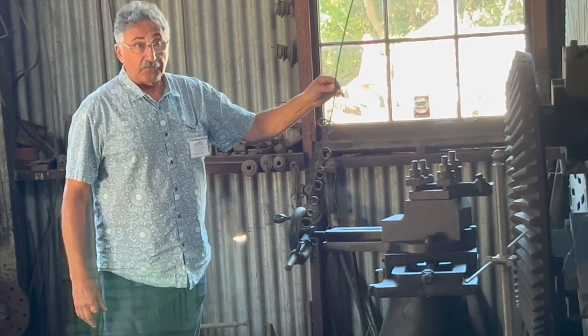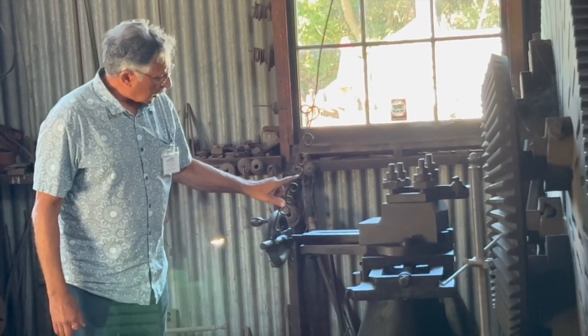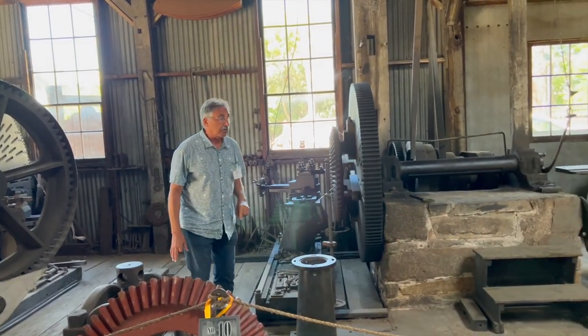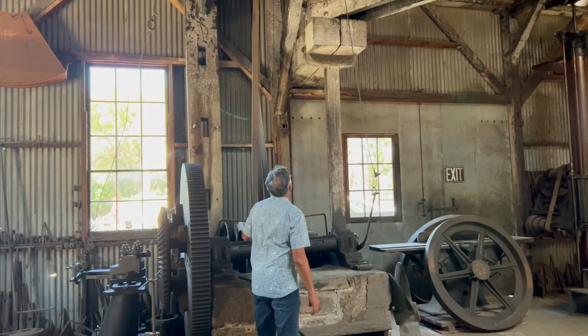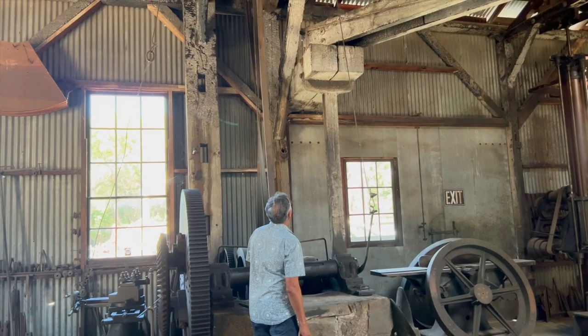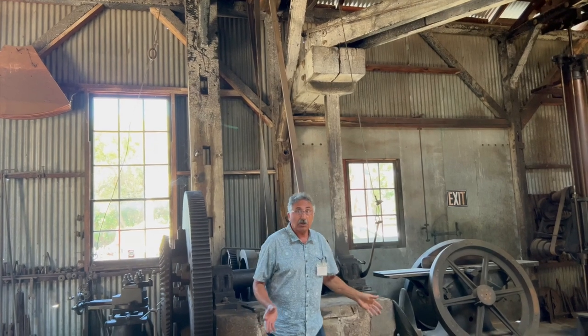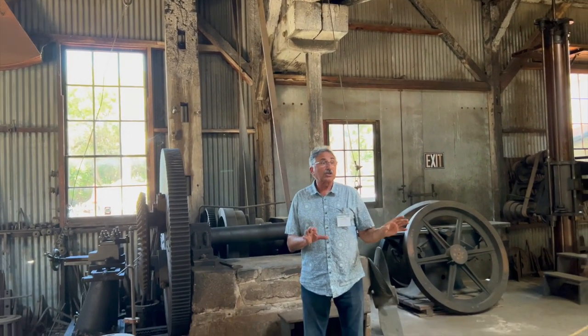It's probably one of the first cruise control mechanisms. You can change speeds, and everything stays turning all day long. We only run it on the second Saturday.